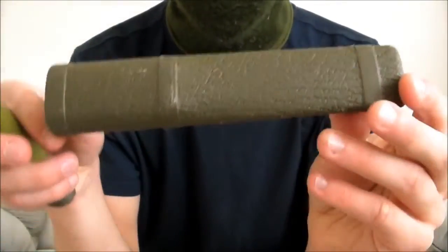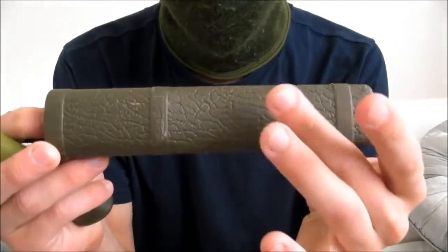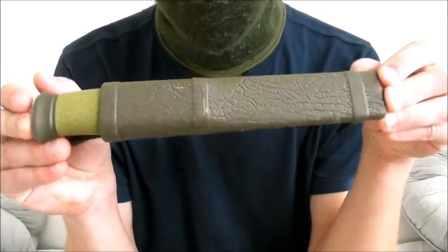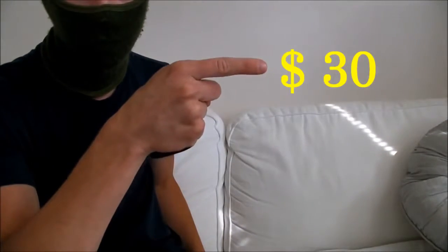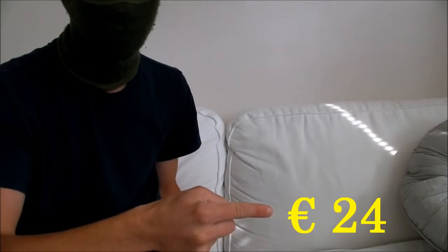The sheath is just a classic Mora sheath and it's forest green also. This whole knife is made a bit of a camouflage when you're out in the forest. This knife costs 200 Swedish crowns, which is about a bit of an orange in your local currency.